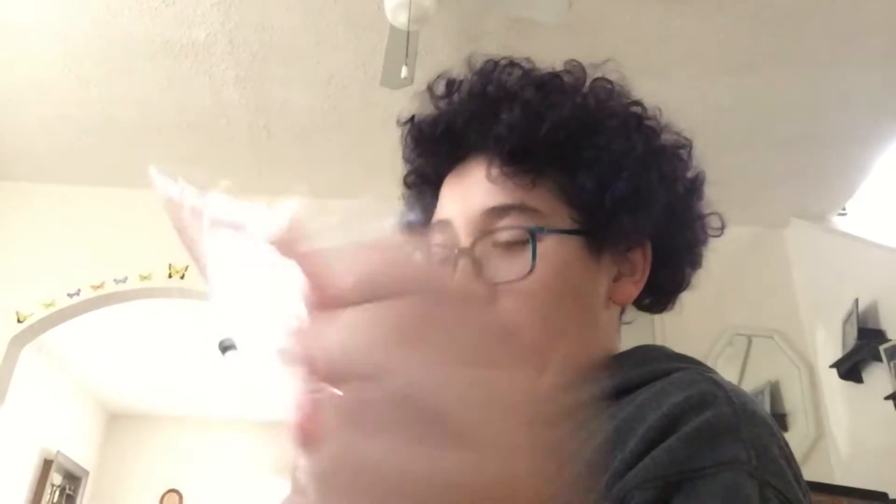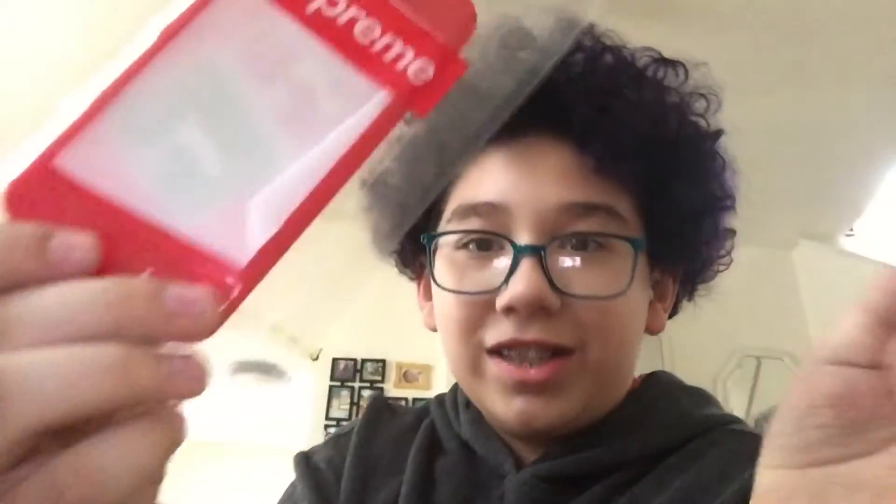Yo wait a second, it's my Supreme phone case! I could see it. I forgot completely about this guys. Yo, that came in the mail today. I'm gonna try that on, I'll be right back. Nice, got the Supreme on here. It came with the screen protector guys. I'm gonna put this on — bye guys, see you guys next video. Peace.